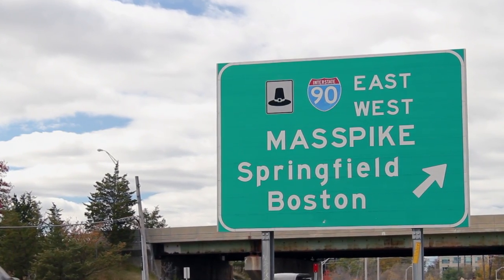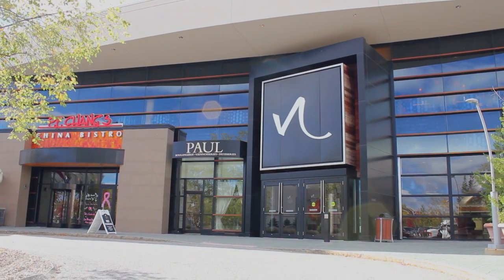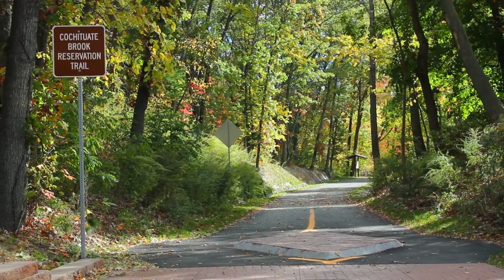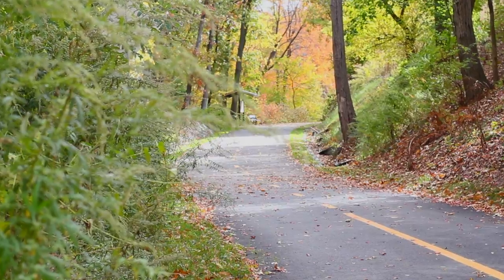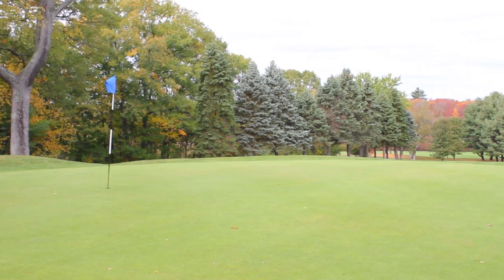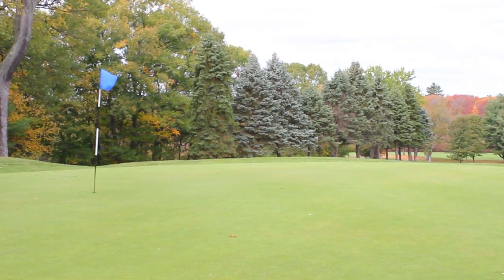Conveniently located just off of I-90, residents will enjoy close proximity to Natick Mall, where countless options for shopping, dining, and entertainment can be found. The Cachituate Rail Trail provides easy access to walking and jogging trails, allowing you to enjoy the great outdoors just steps away from your home. Have some fun out on the green by spending the day at the Sandy Burr Country Club.